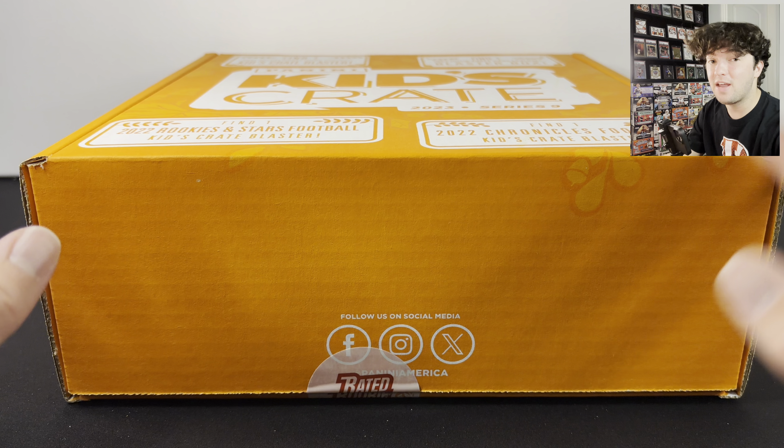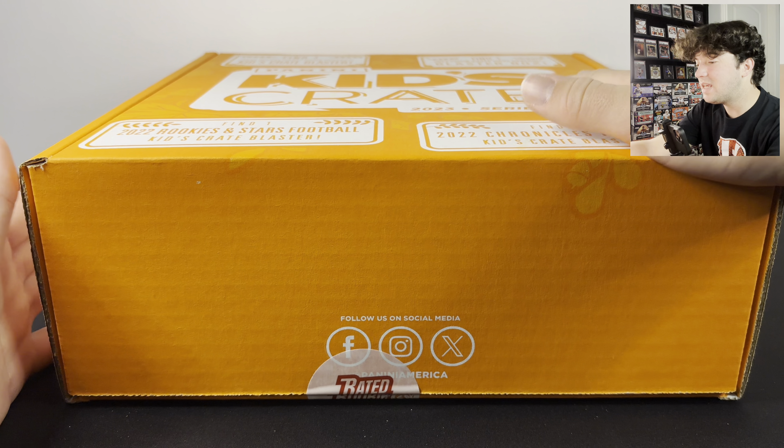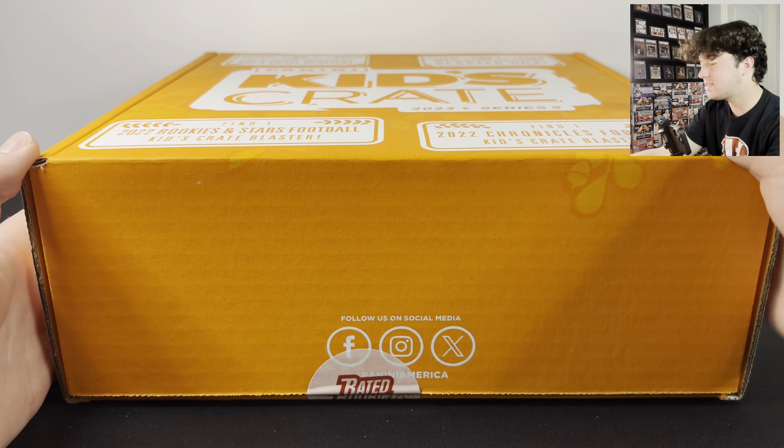This is a product you guys have never seen before — this is the Panini Kids Crate Series 9. This thing sold out instantly on Panini's website. These were $70 and you got four blaster boxes and a bunch of other goodies. Let's go ahead and open this up and show you guys what's inside.